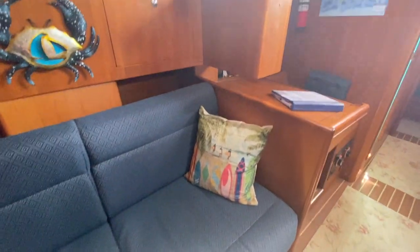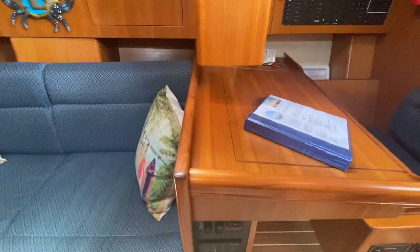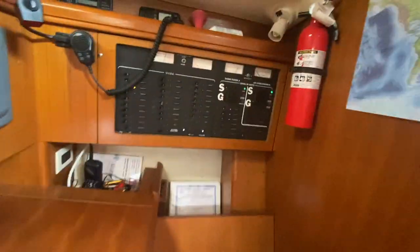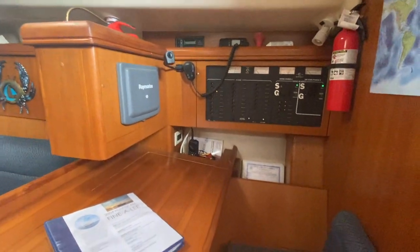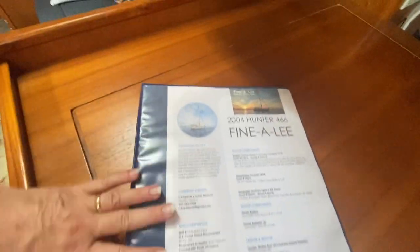Storage is also accessed underneath the sofa cushions. The boat has updated Ocean Air screen covers and sliding hatches, which is a real bonus. The nav station is very comfortable with lots of storage underneath — all electronics are controlled from this area. It has a VHF radio here as well as in the cockpit, and there's also a brand new handheld VHF that goes with the boat.